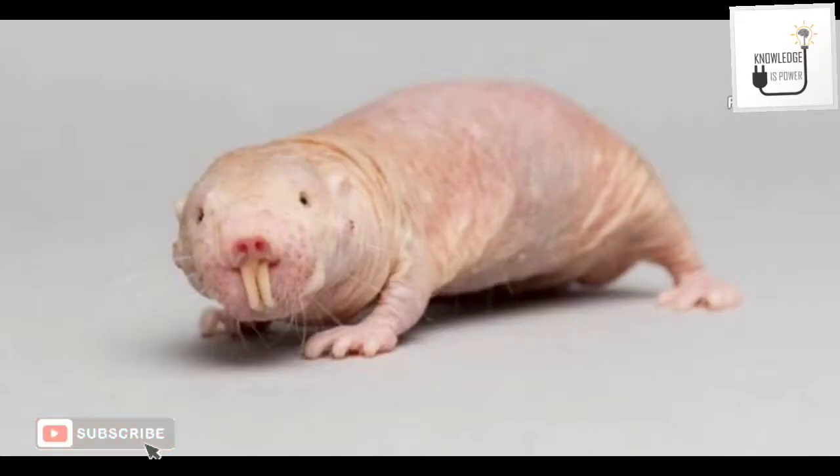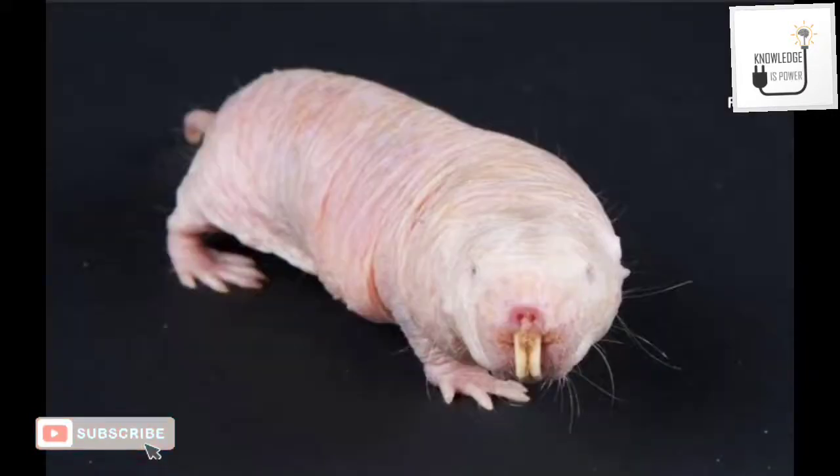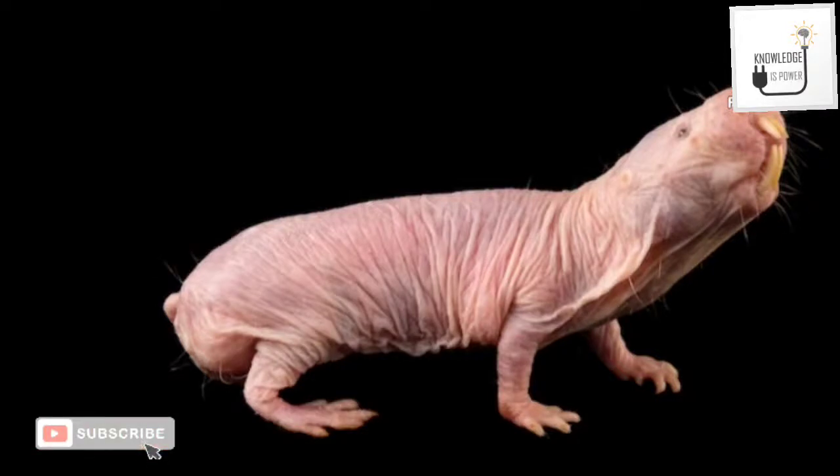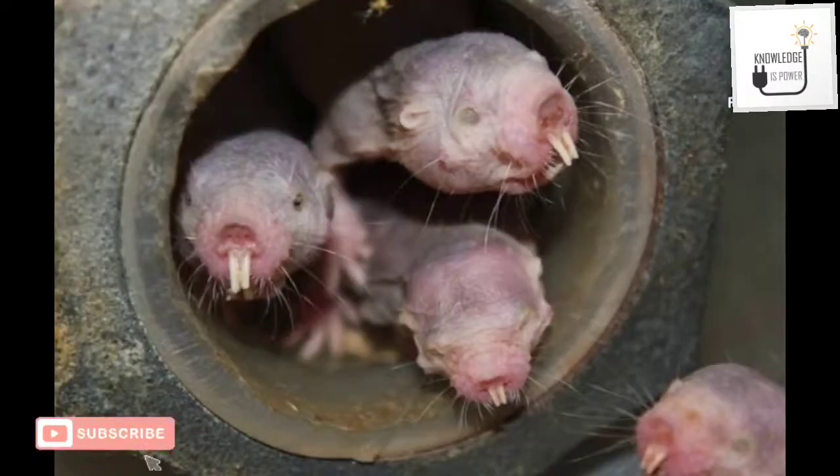Their teeth are protective and used for digging. Their lips seal just behind the teeth, preventing soil from filling their mouth while digging. These animals are also known as cold-blooded animals. They have low skin pain sensitivity, low metabolism, and low respiratory rates.